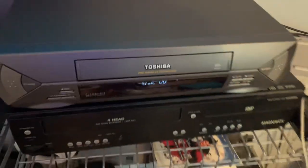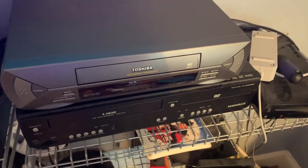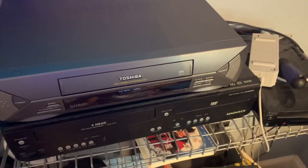I guess this VCR runs okay, but I'll try many different tapes. Anyways, that was my demonstration on my new VCR. See you on the next video.